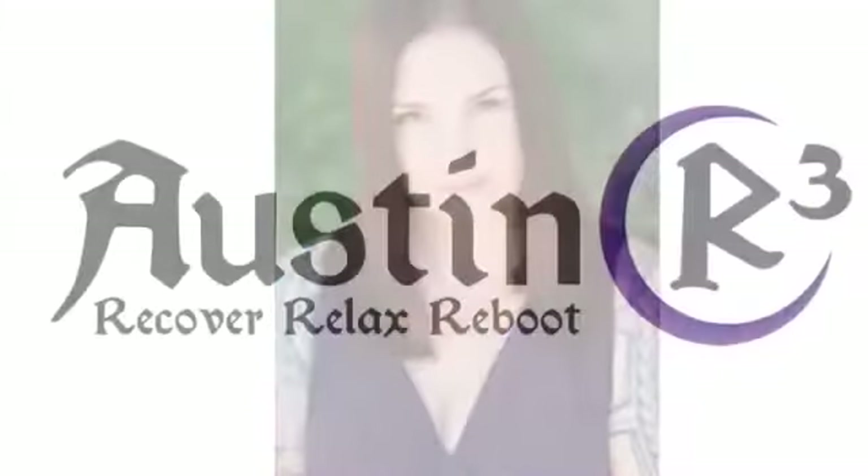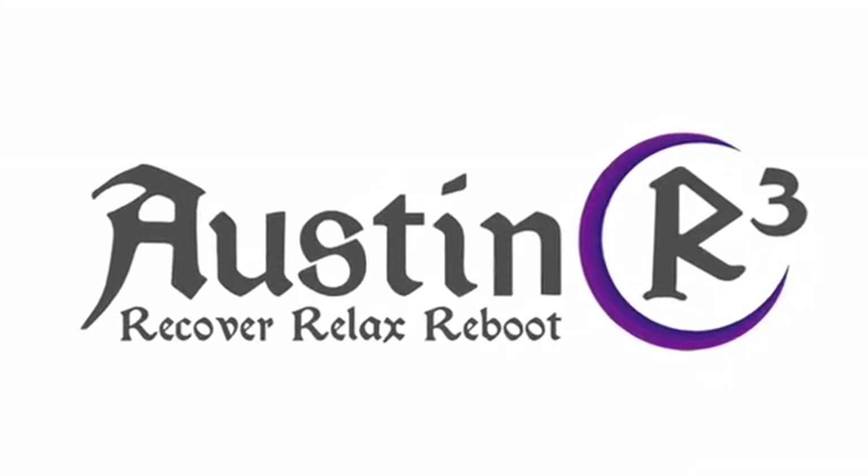Hi, I'm Shay Connor, and I'm the owner and operator of Austin Arc Cubed and CryoSkin Austin. We're the premier cryo skin provider in Northwest Austin.